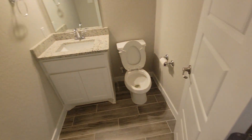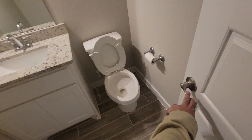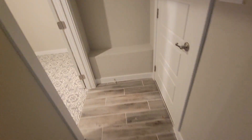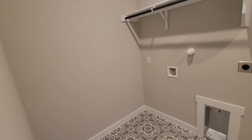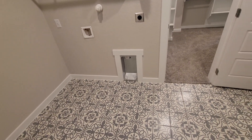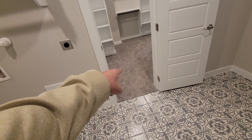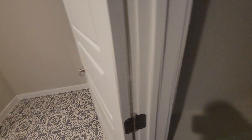And here is your guest half bath. You walk in and here to your left is your utility room. One feature that I really like about this house is that that's part of your master closet — your master closet has its own door into the laundry room. I've always thought that's a very good feature to have. I wish more builders would do that.